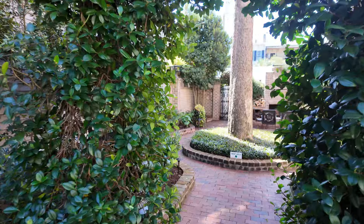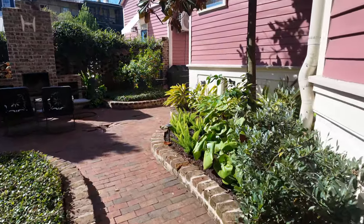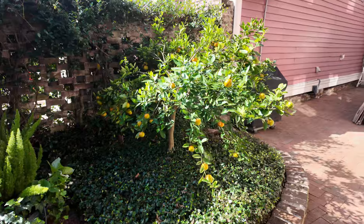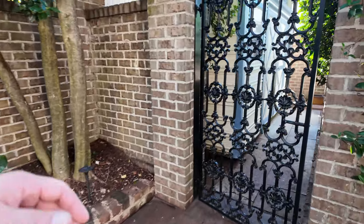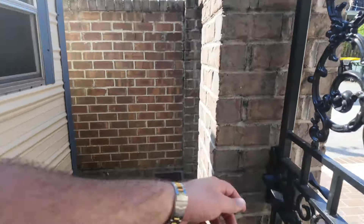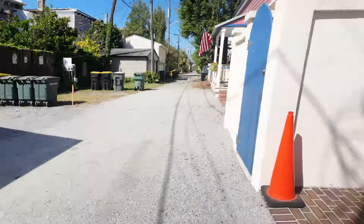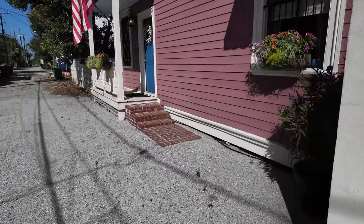You come back here and it is just picturesque in every corner of this home — fireplace once again, that's the theme of this home. Then we're going to go over here to the carriage house and see what's going on. Cool little shed in the back. This is obviously where you could park — you've got that off-street parking easily right there. And then you've got the carriage house right here.